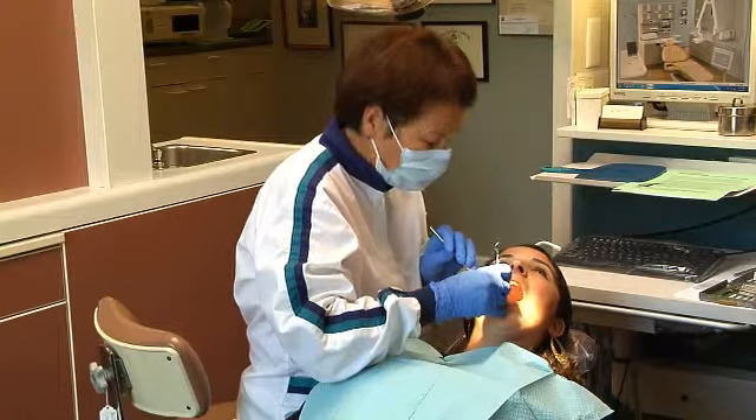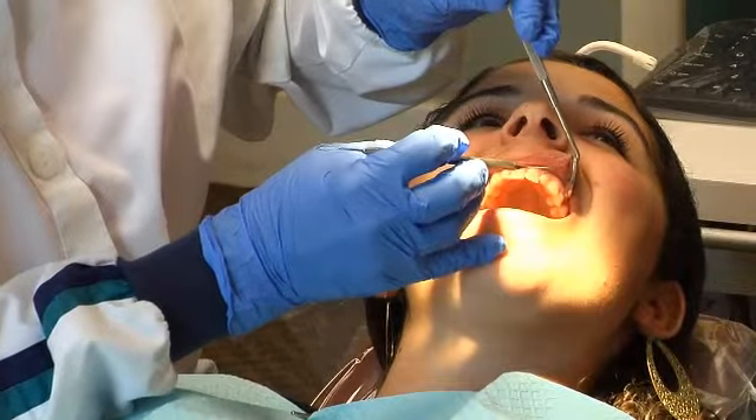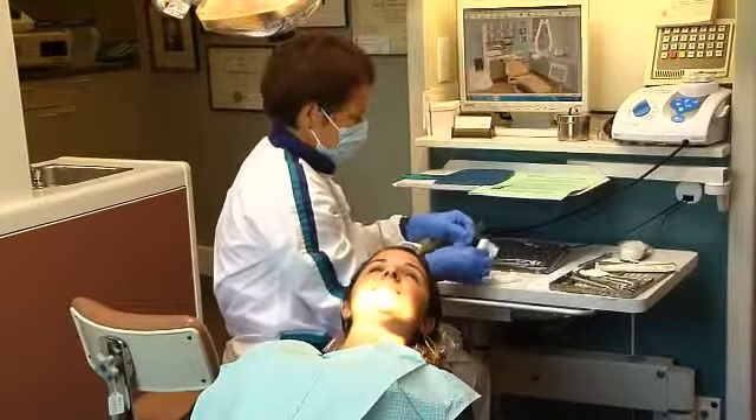When a new patient comes in, the first thing we do is check for oral cancer and then we check for periodontal disease. We take a bacterial scraping from between two or three sites, put that on a phase microscope slide, and then we can project that on a computer screen right in front of the patient so they know where they stand.